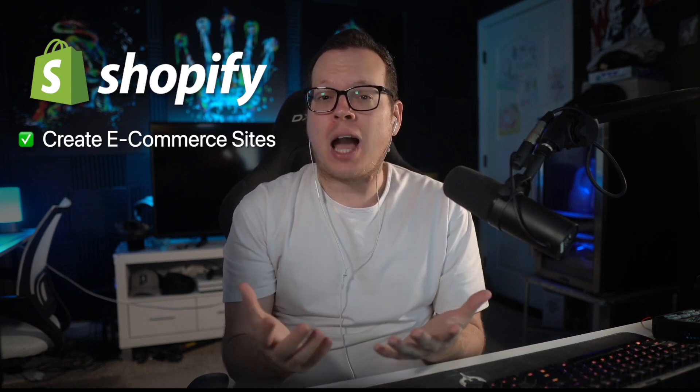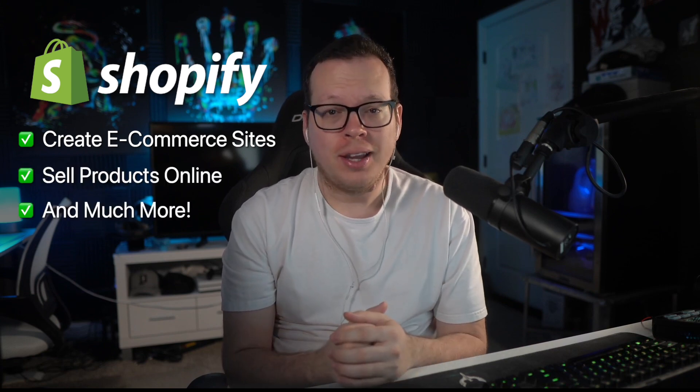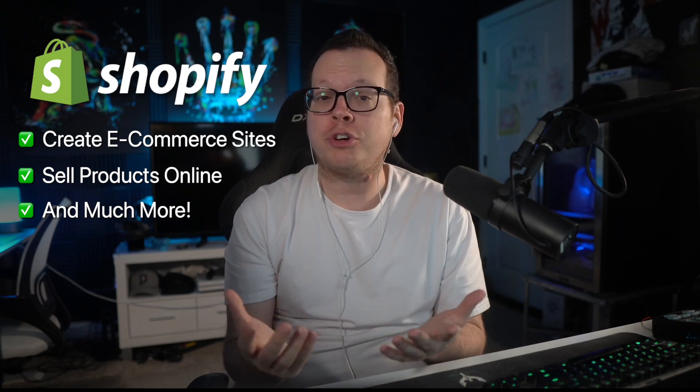Are you selling products online with Shopify, but want customers to buy again after their first order? If so, keep watching this short video. Shopify is perfect for creating e-commerce websites, selling products online and tons more, but how do we keep people connected with our brand after their first purchase?